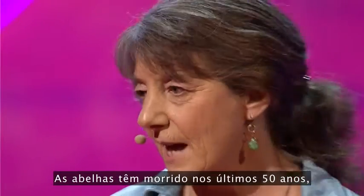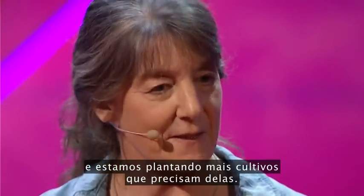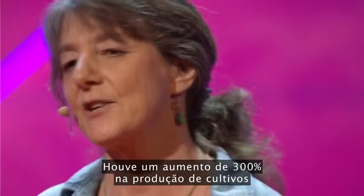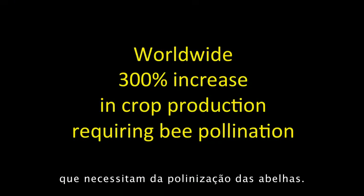Bees have been dying over the last 50 years, and we're planting more crops that need them. There has been a 300% increase in crop production that requires bee pollination.